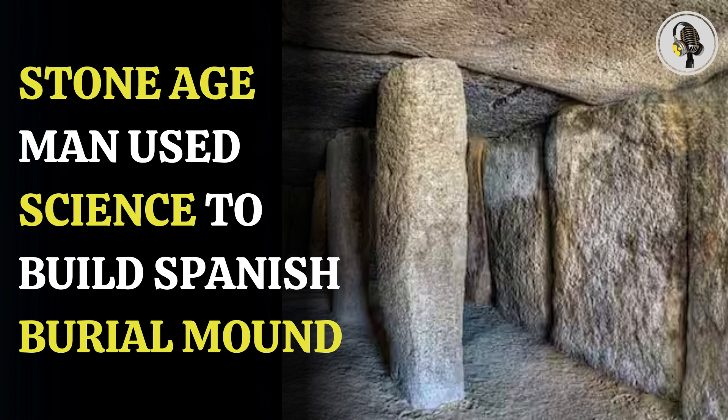People in the Stone Age likely had knowledge of geometry, astronomy, physics, geology, and more, and used it to build megalithic monuments, a new study has found. Archaeologists studied a megalithic burial mound in Spain built 6,000 years ago. It is made using stones that weigh thousands of tons more than the ones used to make Stonehenge.